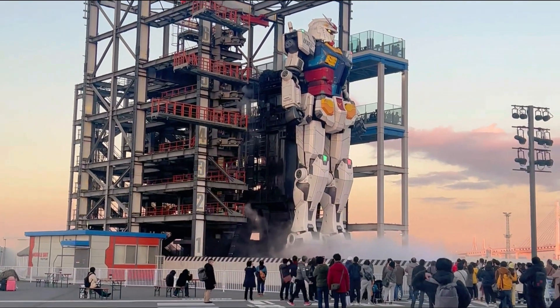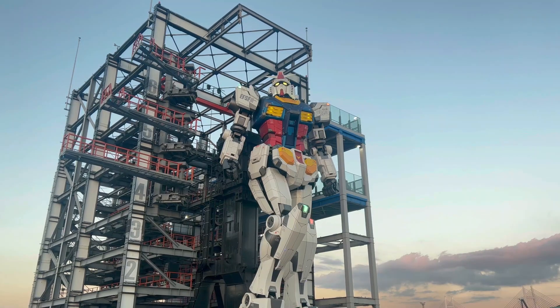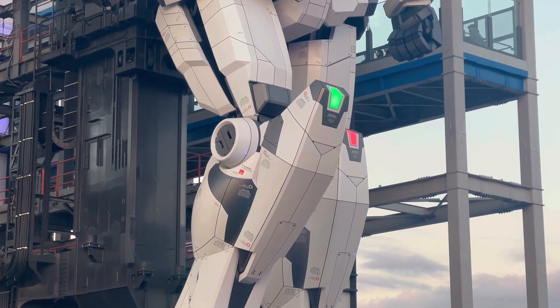Also, from the end of November last year to the beginning of January this year, Gundam Factory had a special collab with the Witch from Mercury, and I want to show you guys the awesome illumination of the full show.